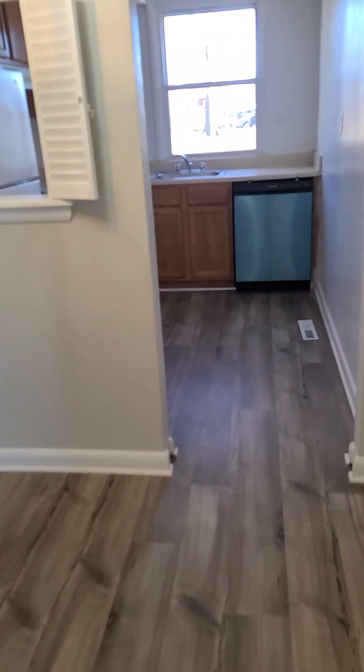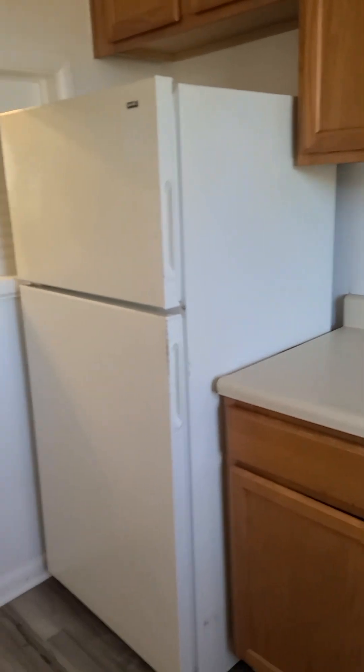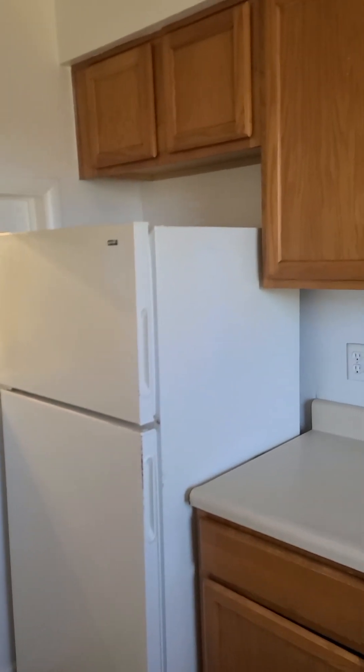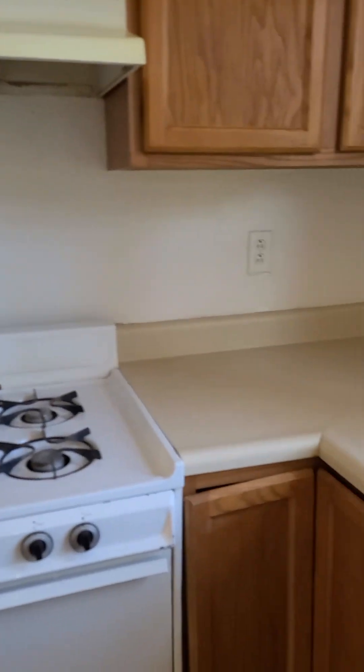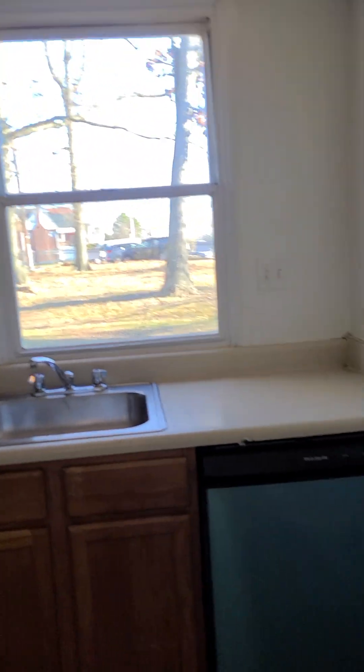The kitchen offers a nice new dishwasher, a full-size gas range with hood, and a full-size refrigerator. There's lots of counter space, a nice little lazy susan in the corner, and natural light is great in this unit.